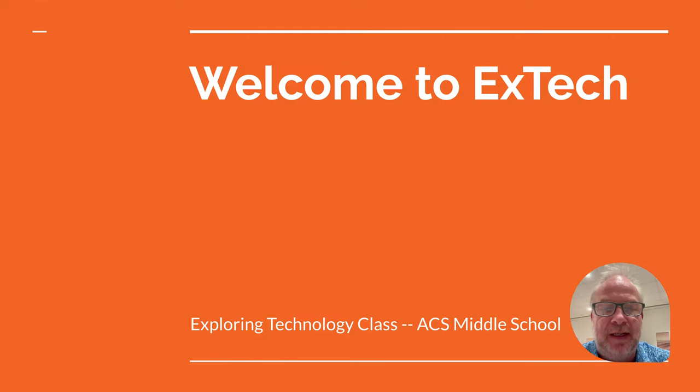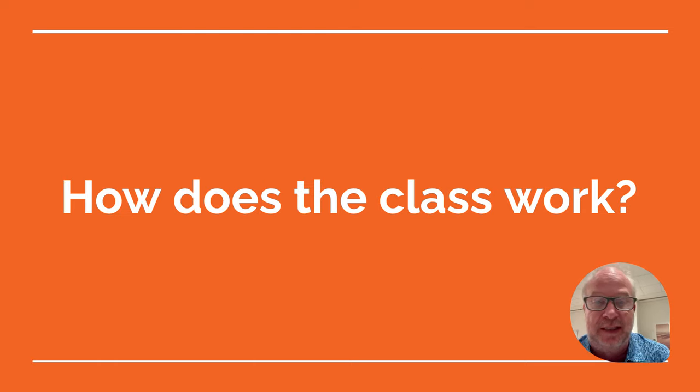All right, students, it's Mr. Flick here. Welcome to Exploring Technology. I'm here to walk you through a little slideshow so that you know what the heck is happening in Exploring Technology class. So let's get into it.